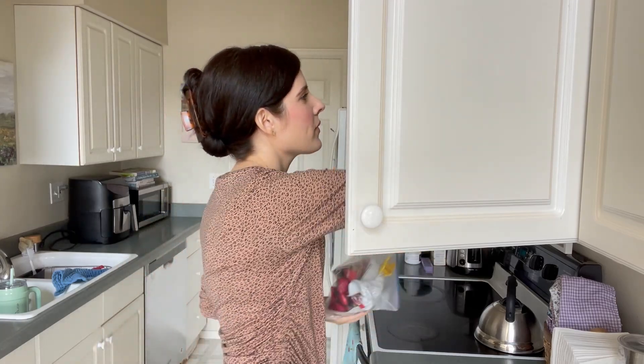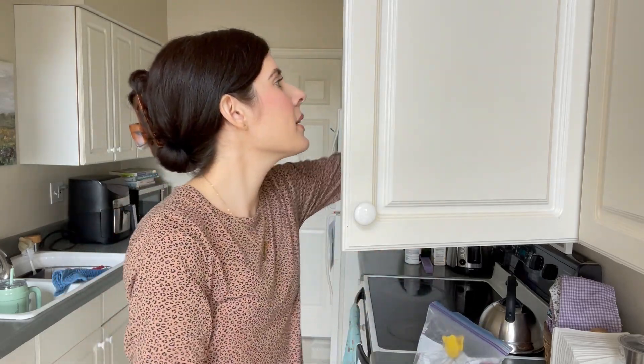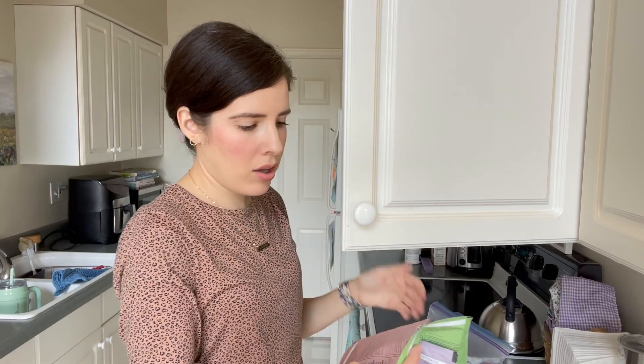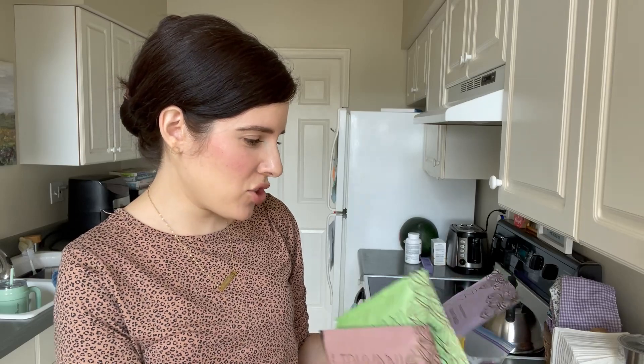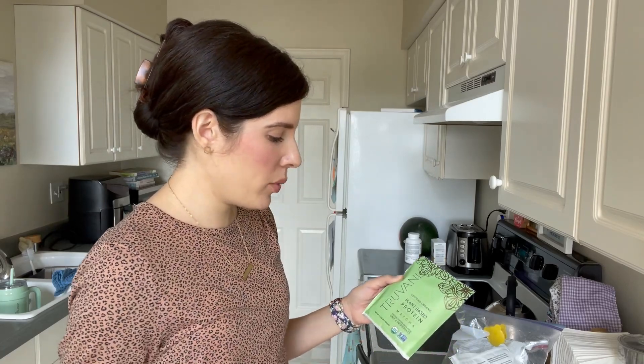I can't decide on protein powder. I've been using Arbonne strawberry protein powder and I really like it — I have a friend who sells Arbonne. But I also bought on Amazon this brand called Truvani and ordered their sample pack of different flavors. I've tried a bunch: chocolate peanut butter was good, plain peanut butter was good, banana cinnamon — not that great. All I have left is vanilla chai, matcha, and unflavored — I think I'm going to make a matcha one.